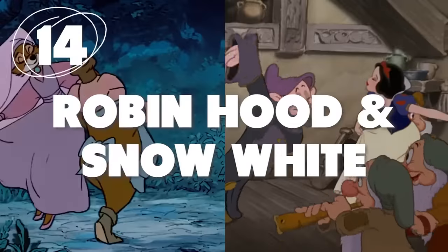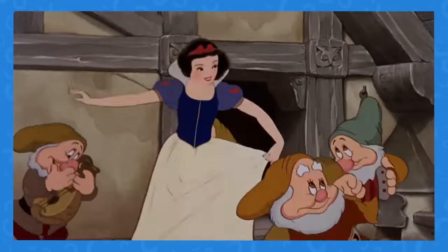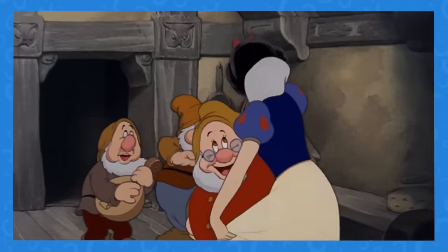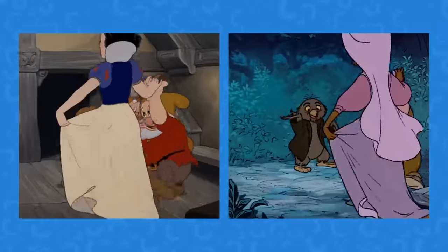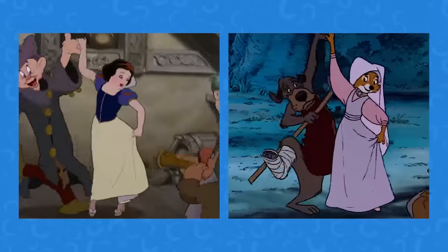Number 14: Princess or Maiden? Being one of the first iconic Disney princess movies to ever exist, it's only natural that going forward, creators of different Disney films would want to take reference from Snow White. One example: spotting repetitive animation in other films, like this scene of Snow White compared to Robin Hood's Maid Marian — the animations of the two women dancing are the same.